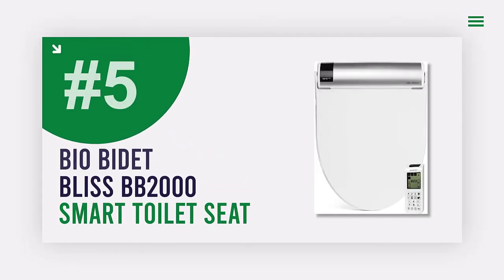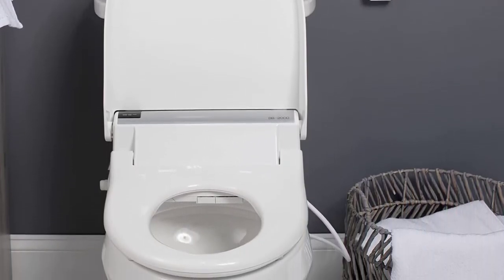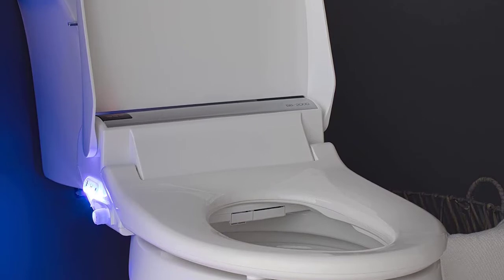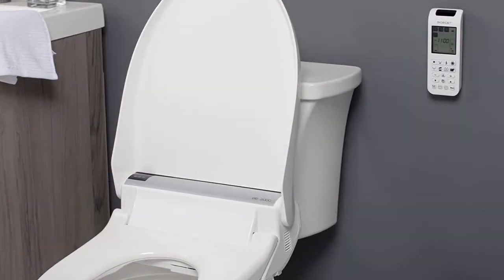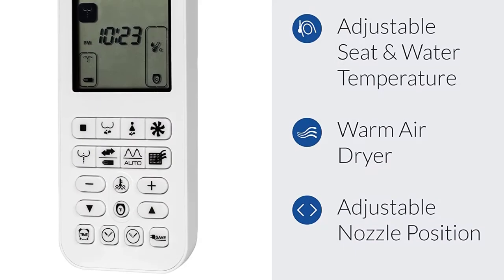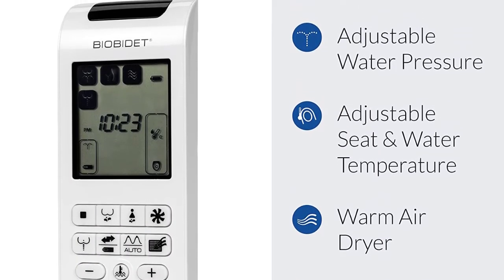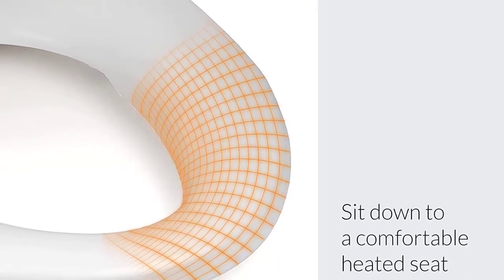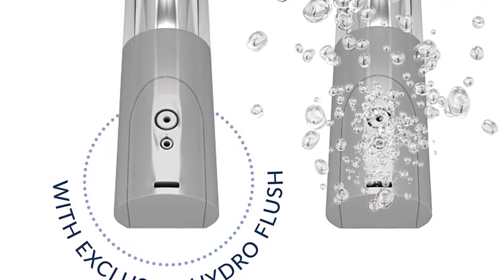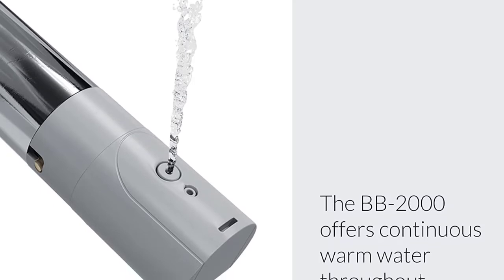Number five: the Bio Bidet Bliss BB-2000 elongated toilet seat. Water does it better — choose from a variety of comfortable and effective bidet wash settings and customize the water temperature, pressure, and nozzle position. Featuring Hydro Flush technology and the exclusive Vortex Wash, sit down to a comfortable heated bidet seat with adjustable temperature controls. The intelligent body sensor automatically detects when a user is seated to ensure a proper cleansing experience, designed for every body. Reduce toilet paper use with the built-in warm air dryer and keep your bathroom fresh with the automatic deodorizer. Easily activate functions via the wireless remote, and enjoy a peaceful bathroom with the whisper-close seat and soothing blue night light.